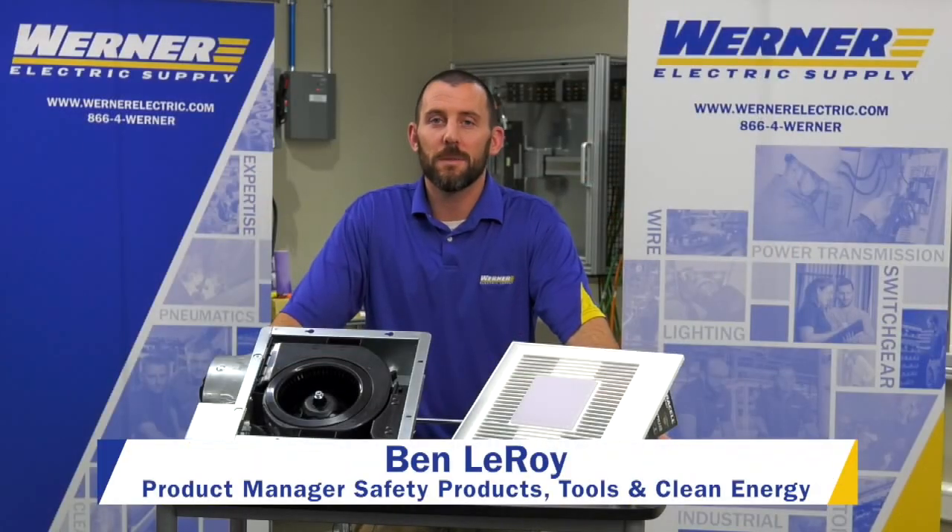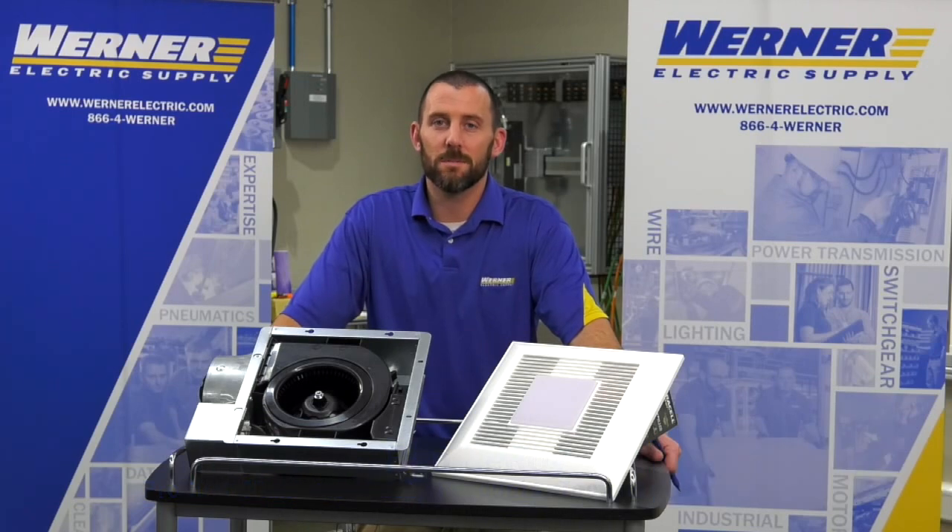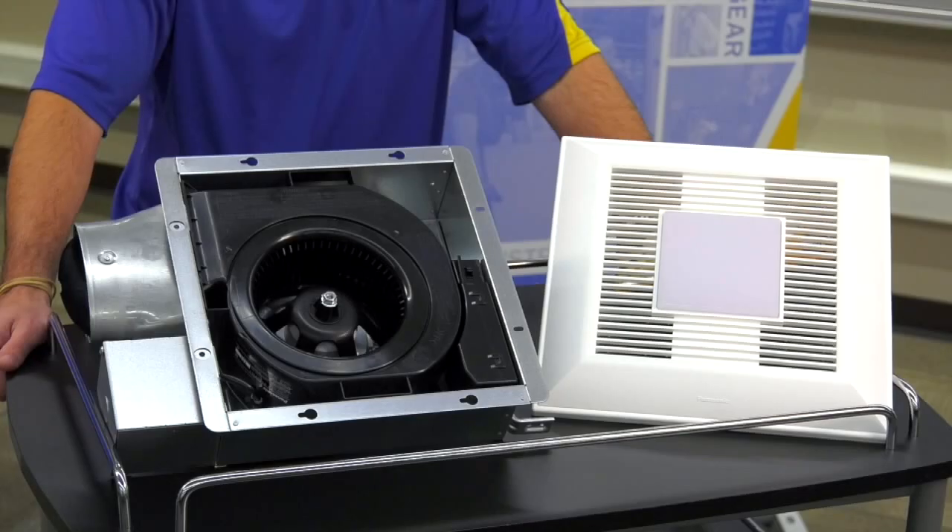I'm Ben Leroy, Product Manager for Safety Products, Tools, and Clean Energy at Warner Electric Supply. I'm here to talk with you about the Panasonic revolutionary smart flow technology for optimal CFM output.